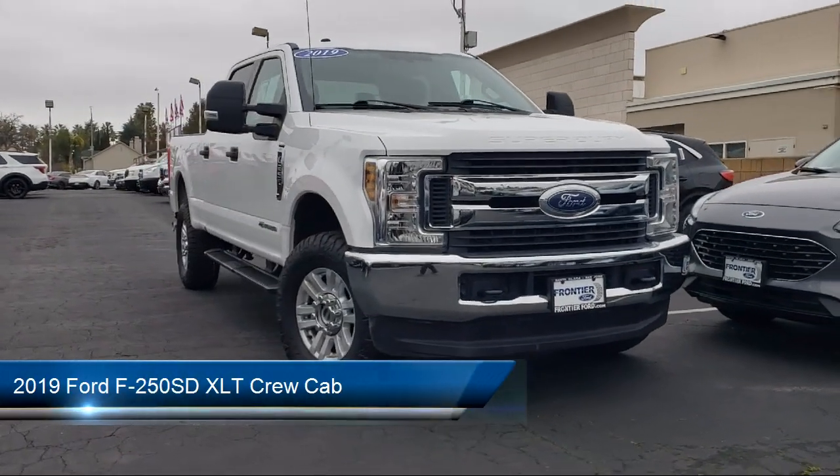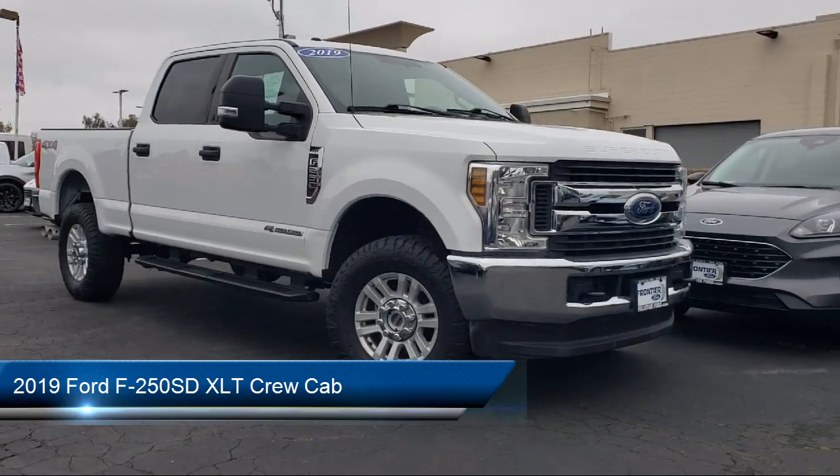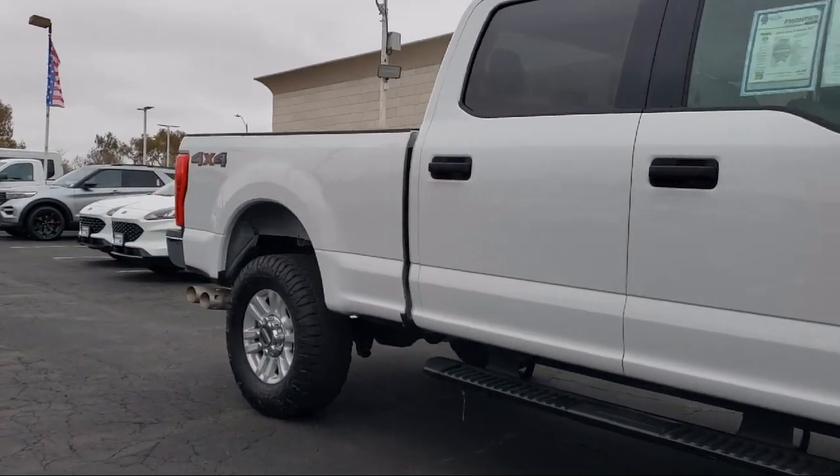It comes equipped with Sirius XM Satellite Radio, Chrome Bumpers, Cloth 40-20-40 Split Bench Seat, Rear View Camera, Keyless Entry, and Privacy Glass.